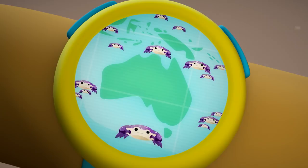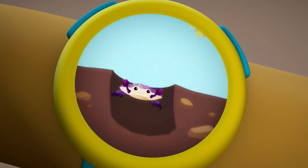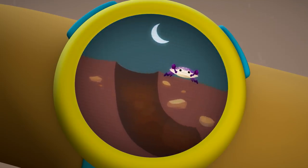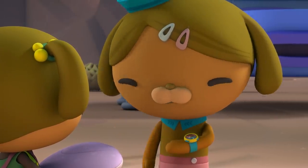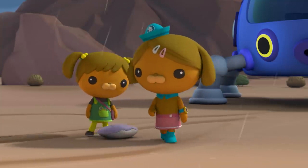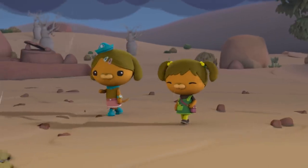Most crabs live in the ocean, but the desert crab lives here. It lives in tunnels under the ground and only comes out at night when it's cool. But those tunnels could get flooded with water when the rain comes. We'd better find this crab and make sure it's safe. Let's look for holes in the ground — maybe we can find the entrance to one of the crab's tunnels.